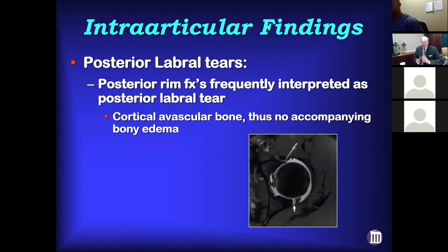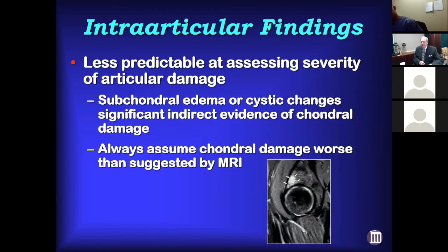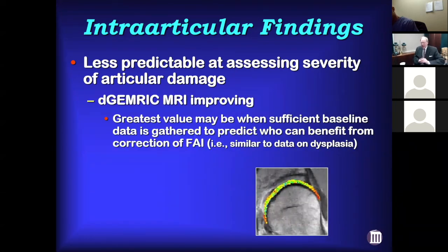One thing to be aware of is that posterior rim fractures are oftentimes interpreted as posterior labral tears on MRI, because this is hard cortical bone — you'd expect to see a lot of edema with a posterior rim fracture, but oftentimes that's simply not present. MRIs are less predictable at assessing the severity of articular damage; subchondral edema and cystic changes are important indirect signs. I just assume the articular damage is going to be worse than what the MRI shows, and I tell patients that's the wild card we won't know for sure until arthroscopy.